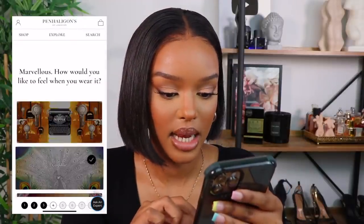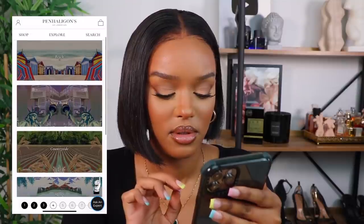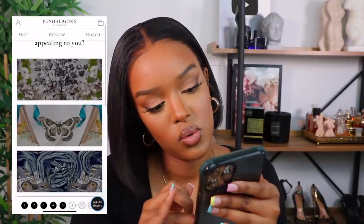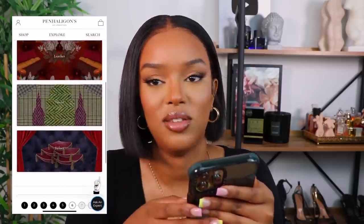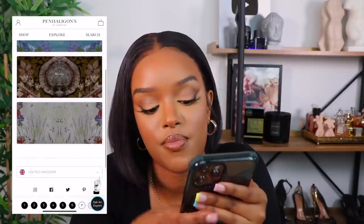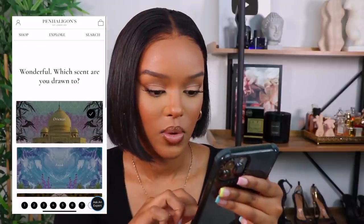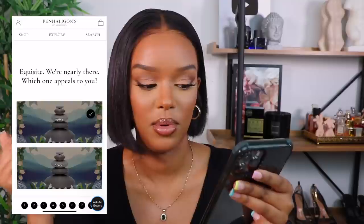Back to the questionnaire — next question: fancy a getaway, what's your ideal destination? I love a beach. Then: which fabric is most appealing — cotton, silk, denim, leather, tweed, or velvet? I'm a cotton person — breathable. Then: do I like oriental, fresh, woody, or floral scents? It depends on the mood. If I'm travelling I'll probably go oriental. Next question: spicy or serene? I like spice in my scents — cinnamon, herbal.